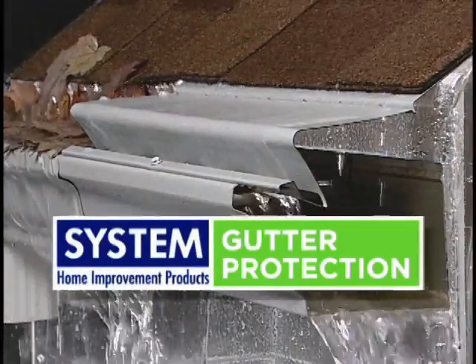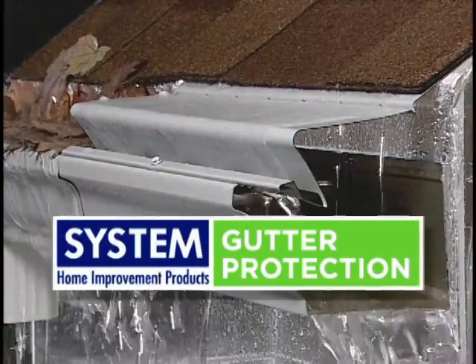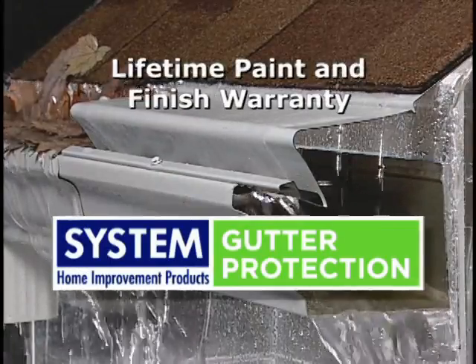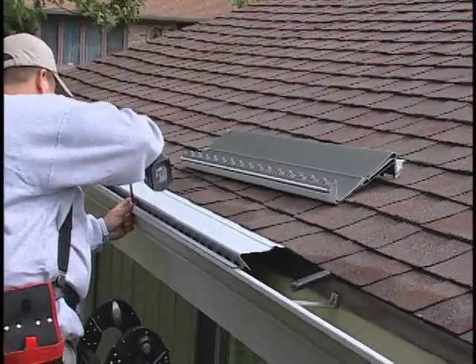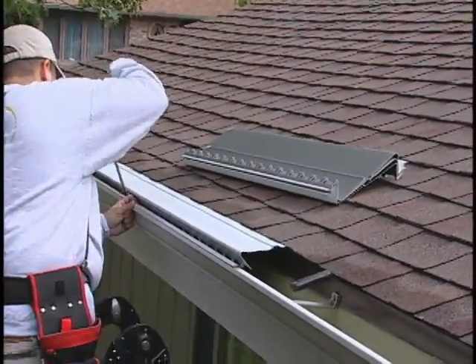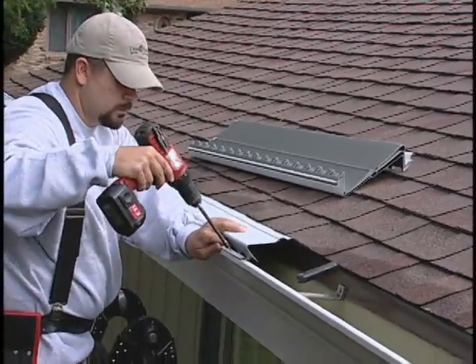Every homeowner can benefit from the reliable and cost-effective System Gutter Protection. It is competitively priced and carries a lifetime warranty for paint and finish. After System Gutter Protection has been installed, you don't have to worry about paying someone to clean your gutters. The innovative design eliminates debris buildup.